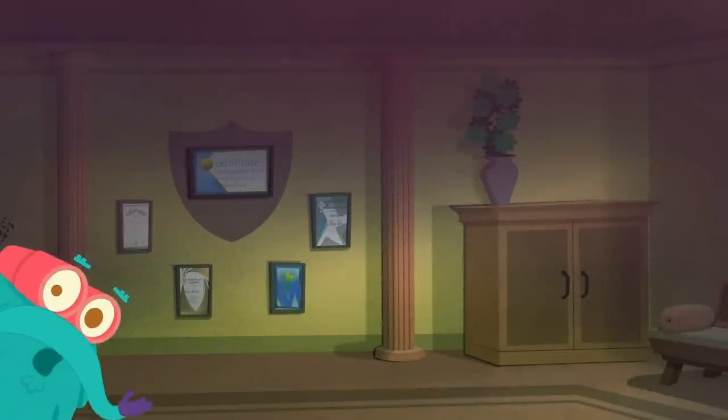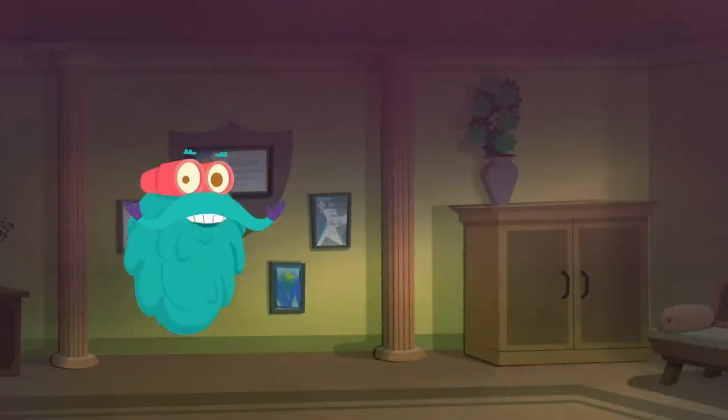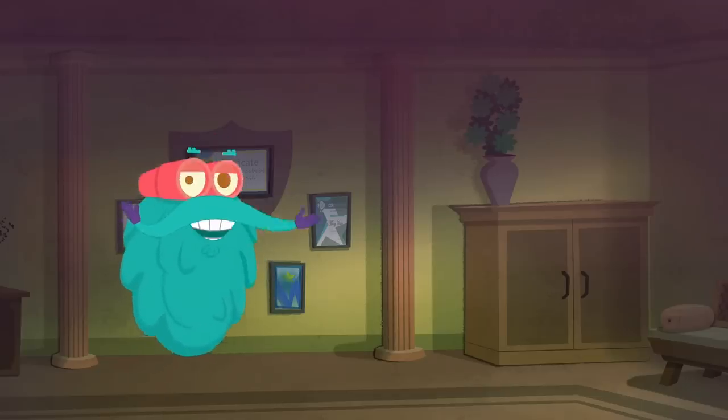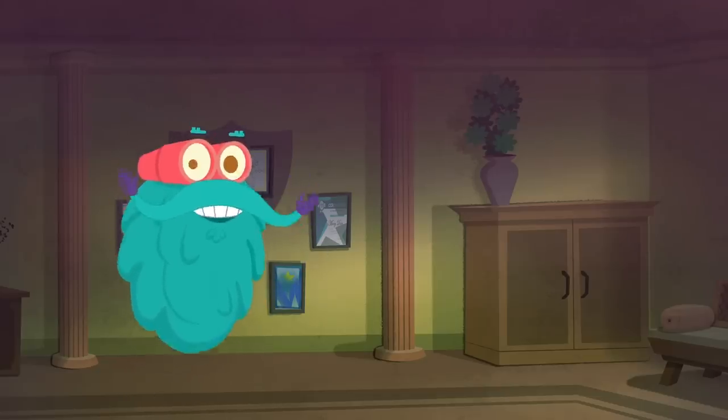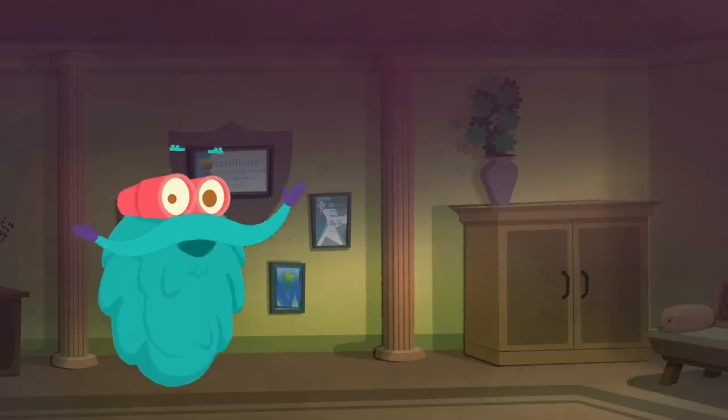See you next time for some more fun facts. This is me zooming out! Hey kids, you liked my videos, didn't you? Before you go, don't forget to click on the subscribe button and the bell so you won't miss out on my latest videos. See you!